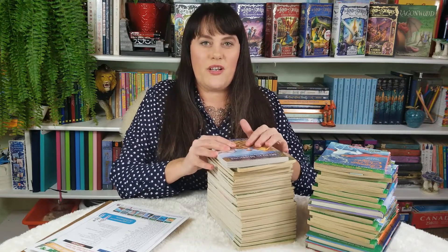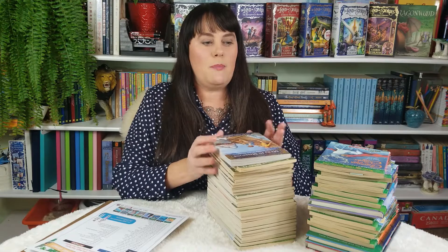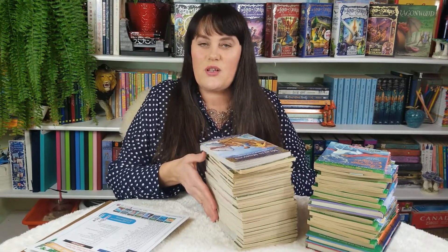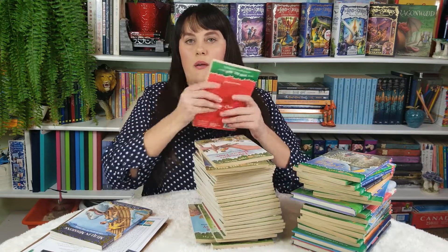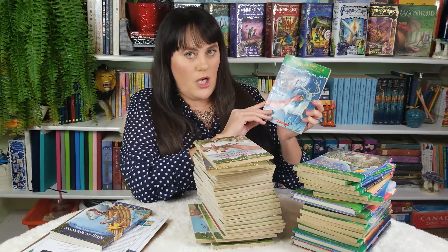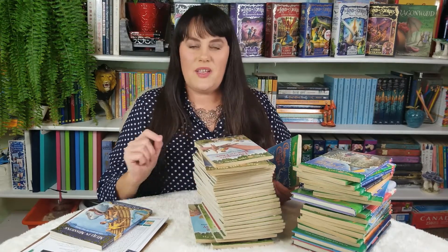Here is how the numbering system went. When they first published the Magic Treehouse series, they published 55 books — numbers 1 to 55. By the way, this series is written by Mary Pope Osborne. Getting back to the rebranding, they took the first 28 books and they kept the names.